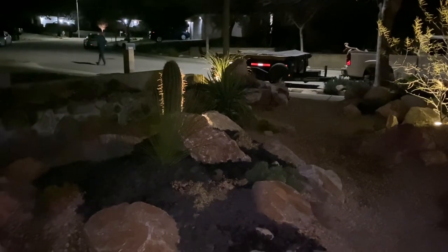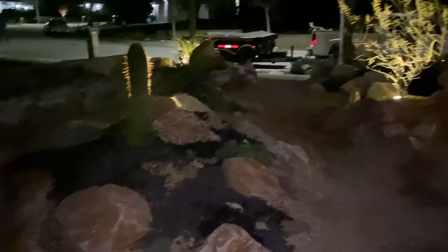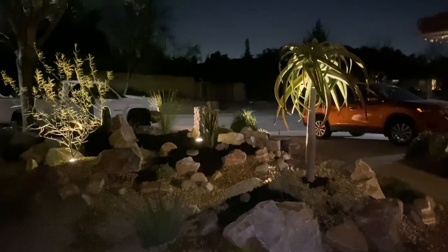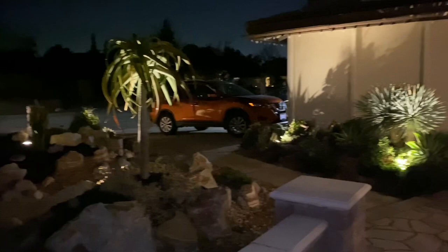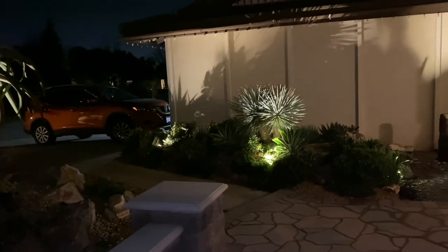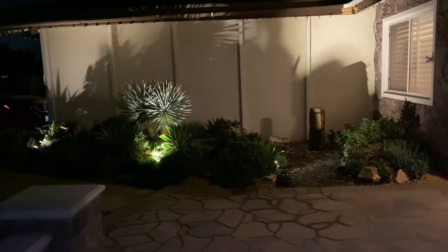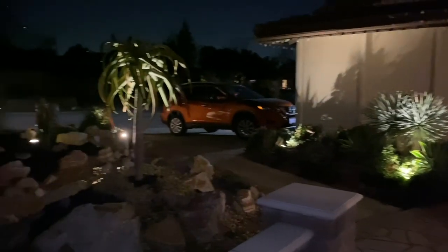I just wanted to take a minute to show you how pretty this looks at night. Thank you again for following along. Tomorrow I'll be in Pasadena doing a walkthrough at the San Rafael project. It's time for some maintenance so we will likely need a couple of days there to whip it all into shape, and of course I'll take you along.